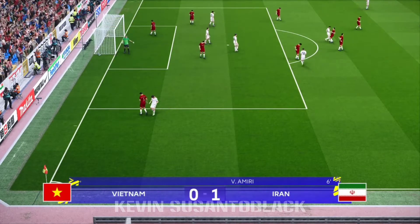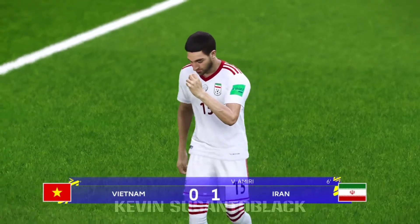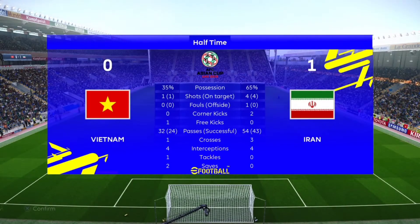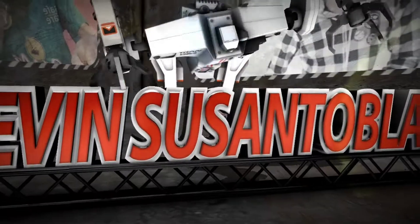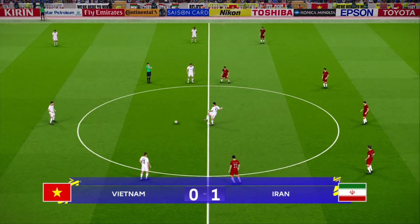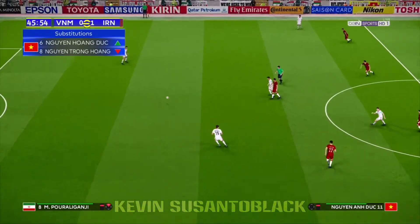They've still had their moments, but ultimately produced just one goal. Into the last 45 minutes in this game of substantial significance.